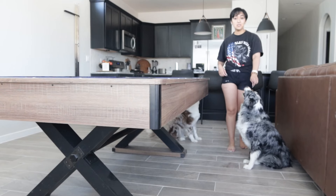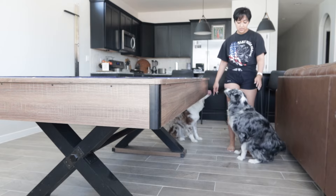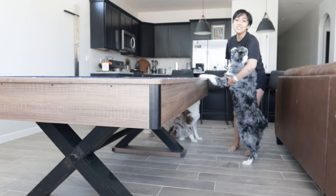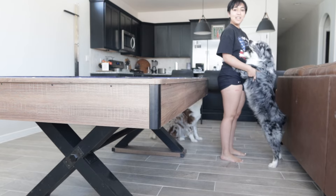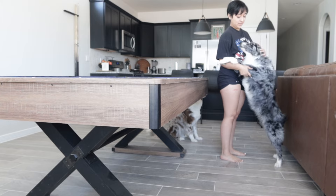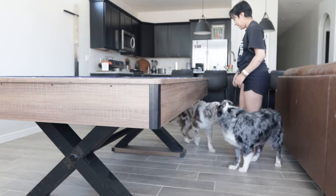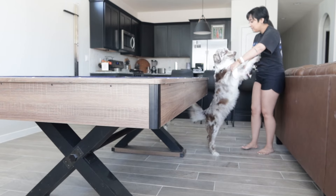Stella is smaller compared to Nova — Nova's dad was bigger, which is worth mentioning. Here she is standing up; I'm short but she's pretty tall compared to me. Nova and Stella are about the same height side by side.